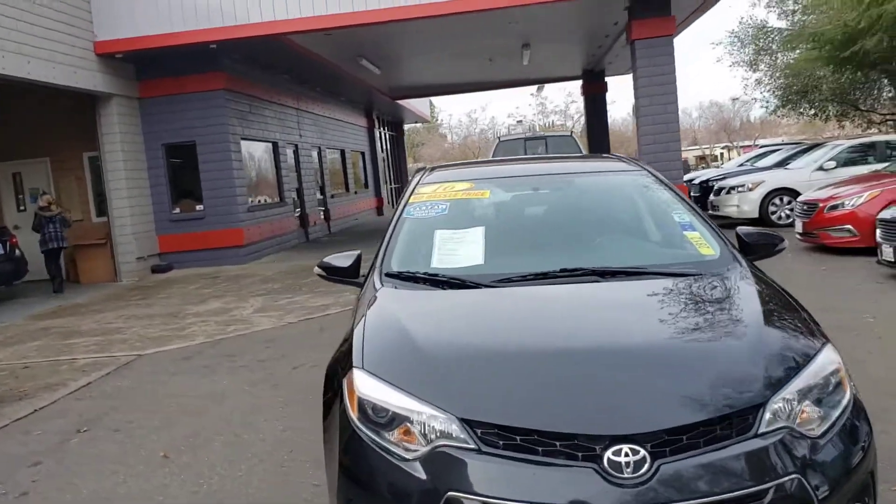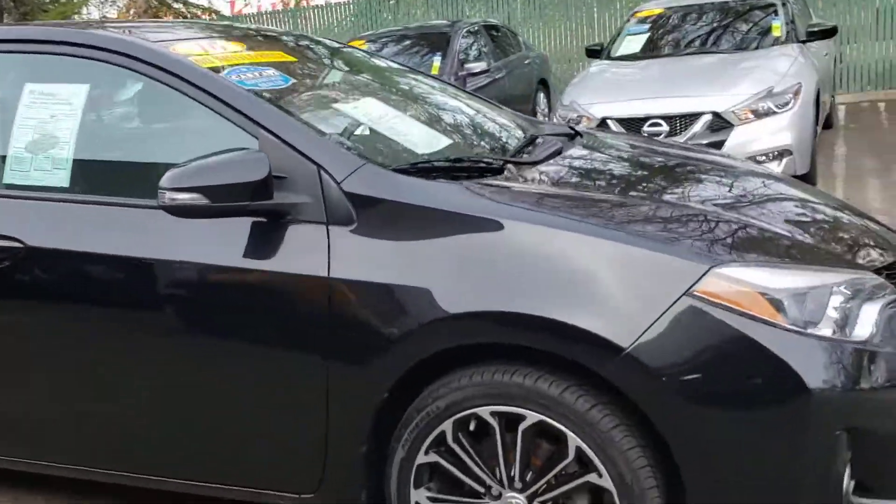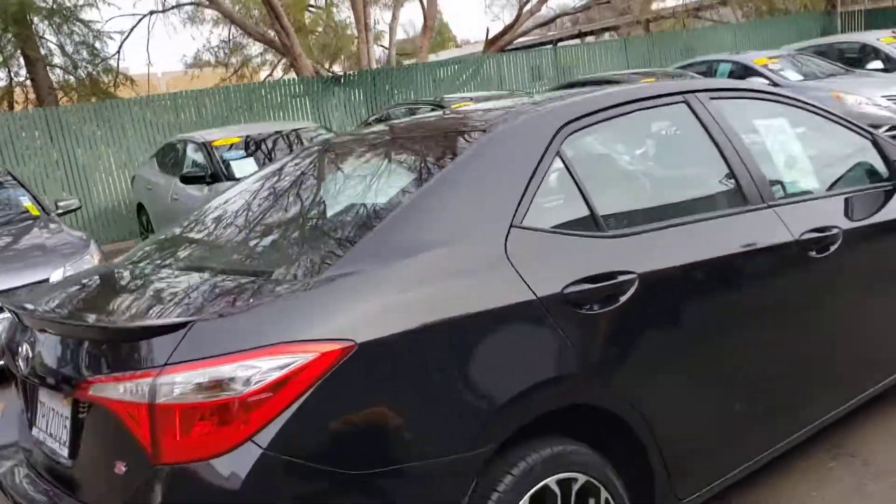2016 Toyota Corolla down here at Just Better Cars. It's black in color, alloy wheels, nice new tires on it. Car is clean and in great shape.